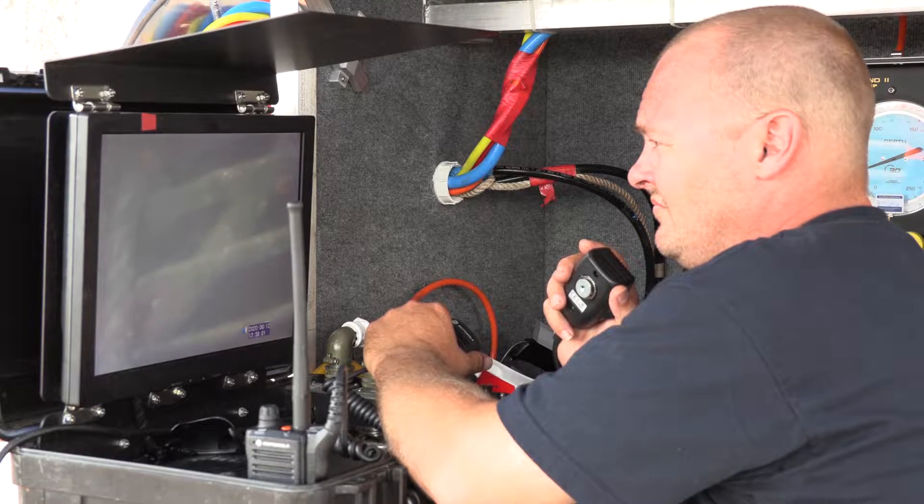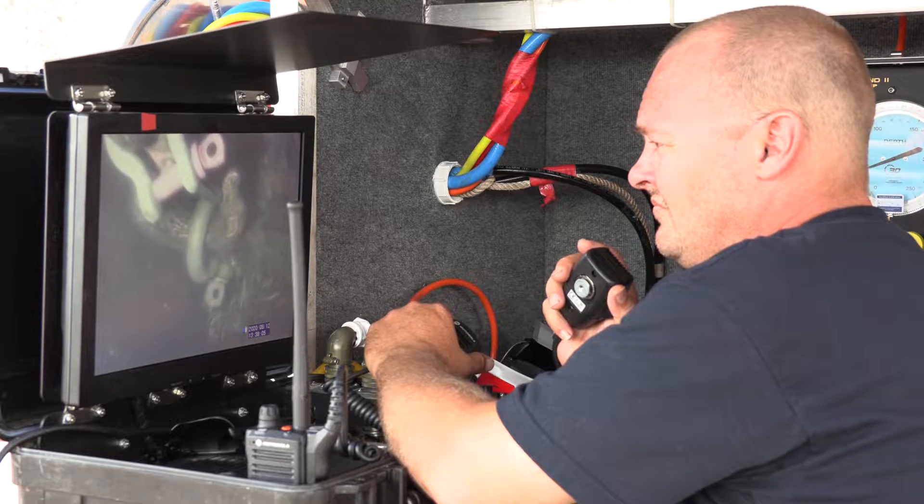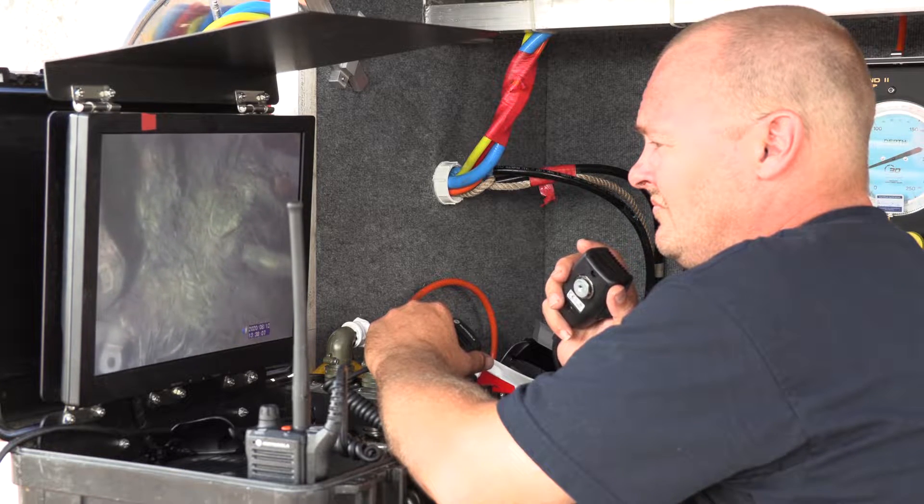Everyone plays a critical role to ensure safety for every team member because we look out for each other and make sure everybody goes home at the end of the day safely. Right here, you're looking at the dive supervisor communicating with the diver that's approximately 40 feet down. He's looking at the trash screen to assess the condition before we rig it to pull it up.